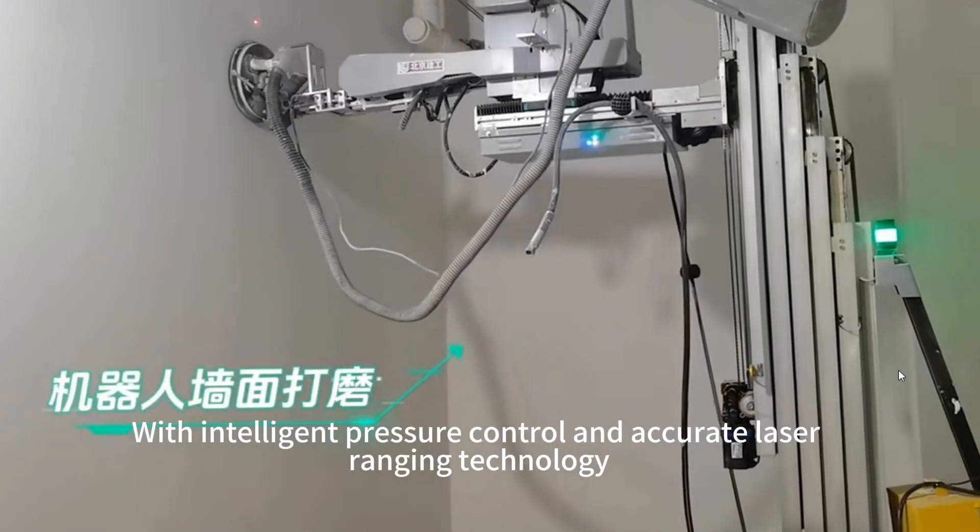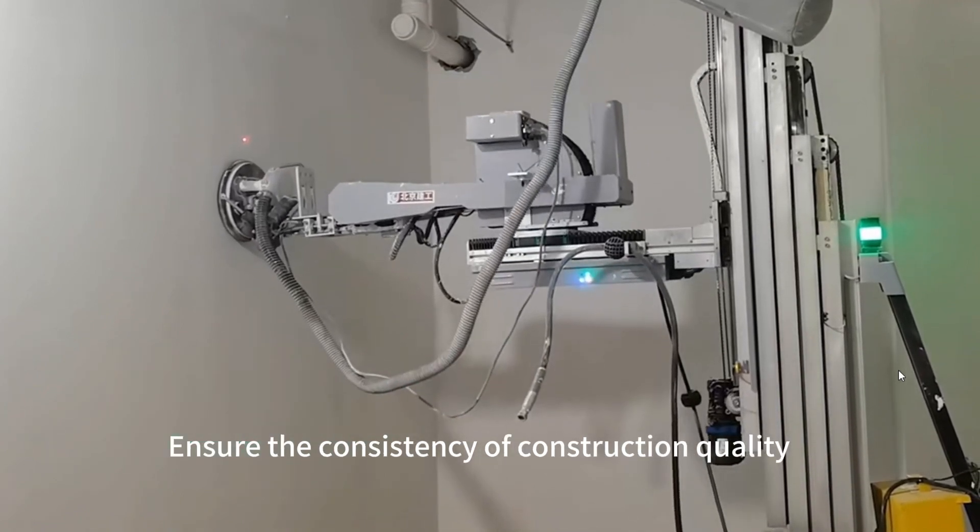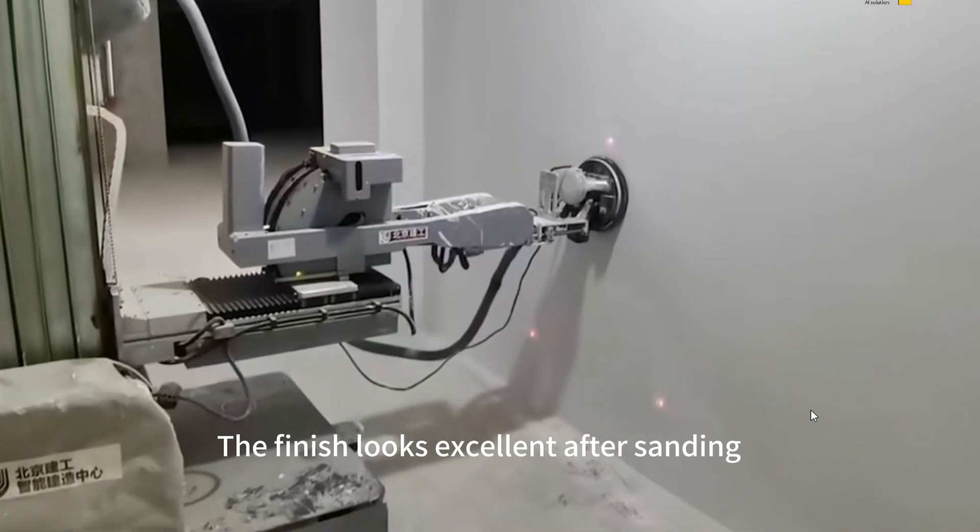With intelligent pressure control and accurate laser ranging technology, it ensures the consistency of construction quality — the finish looks excellent after sanding.